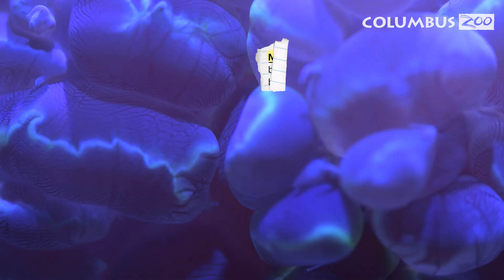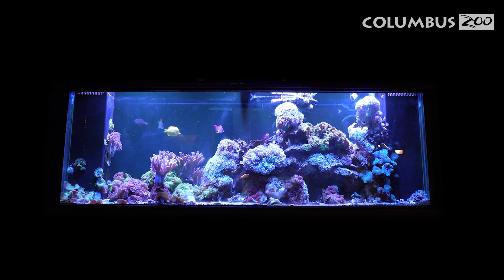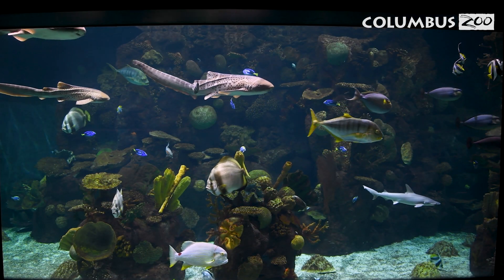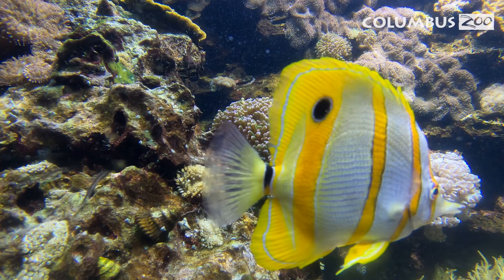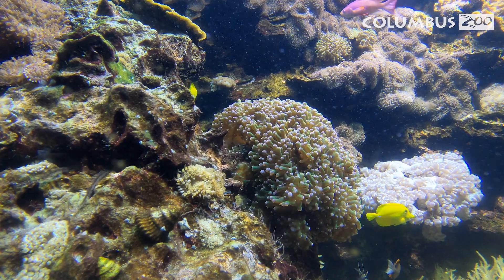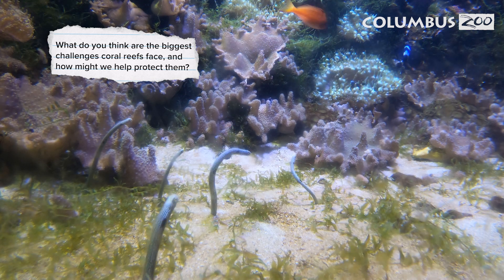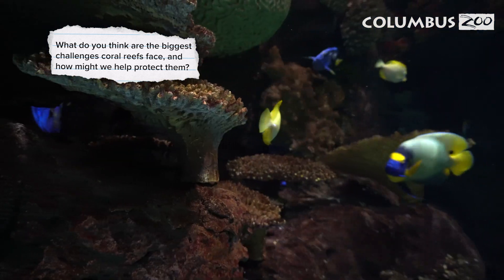Coral builds its colony made of tiny polyps, forming massive reefs for marine life. Sadly, these vital ecosystems face threats from climate change, pollution, and human impact. What do you think are the biggest challenges coral reefs face, and how might we help protect them?